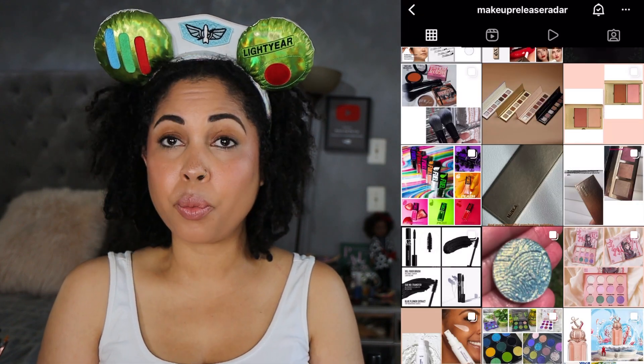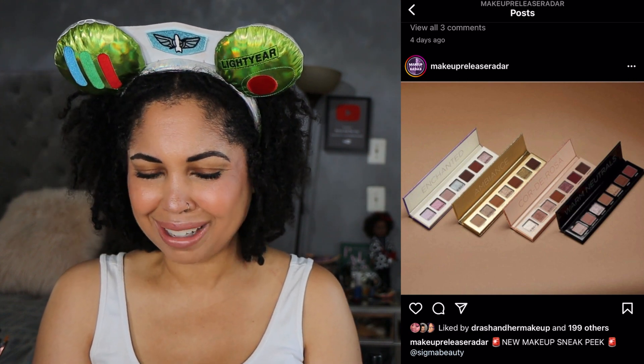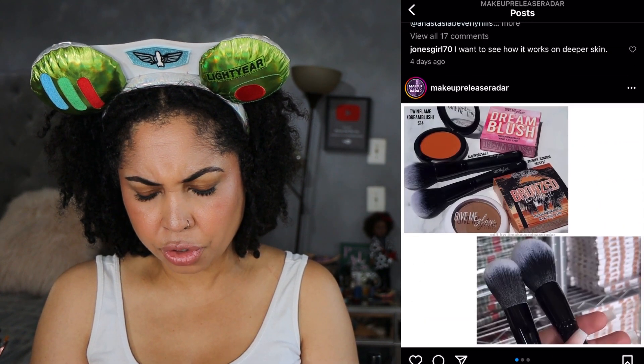Sigma Beauty has seven-shade mini palettes. They look like they're based on some of their larger palettes. If you're the type of person who likes smaller palettes, these could be a good purchase. I'm going to pass on all of these, but they're available now at $29.50 each. I recognize all the palette names — I feel like 'Enchanted' had a green in it and they should have included that in the mini palette. That's a miss if I'm thinking of the right palette.